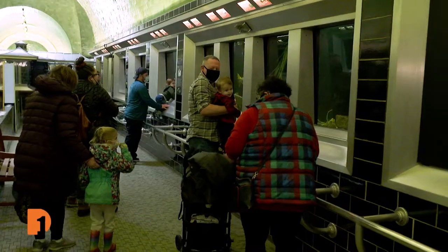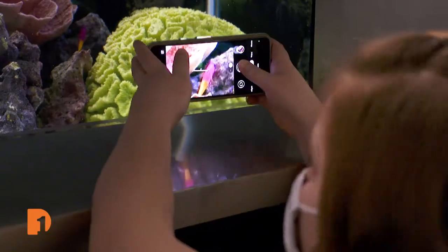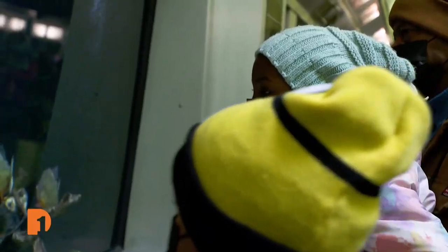With the fish taken care of, visitors begin to trickle in, and before long, another day at the aquarium is in full swing.